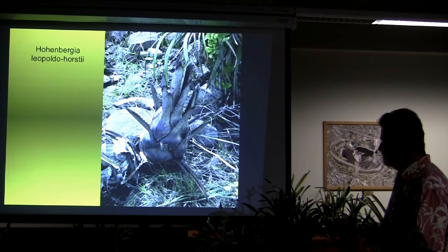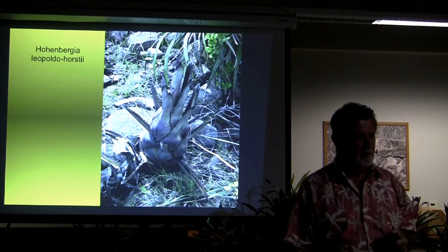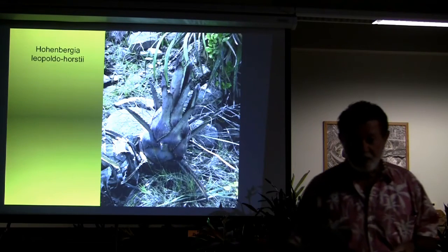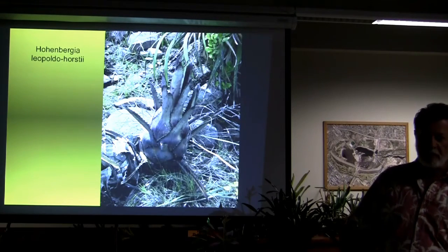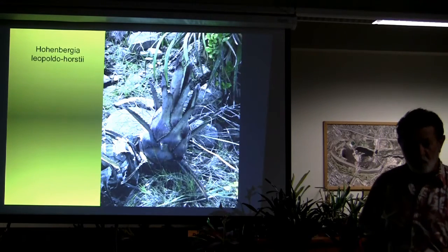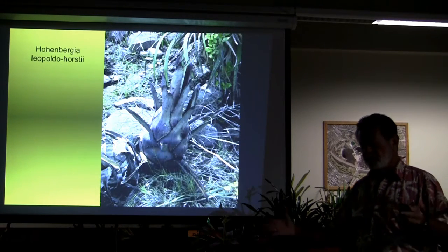Oh, in Bergia — Leopoldo Horstii. Leopoldo Horstii is one of our real heroes in the cactus world. He found Discocactus horstii, Melocactus horstii, and a whole bunch. I've stayed with his son numerous times, and he has a nursery there. His nursery is unbelievable.